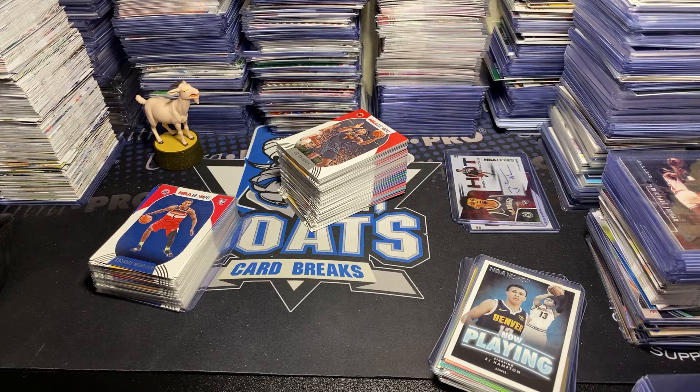There's Al Horford, Fred VanVleet, Jonathan Isaac, Kelly Oubre, Domantas Sabonis, and another Now Playing — Sadiq Bey — with the rookies of CJ Elleby and Skylar Mays.